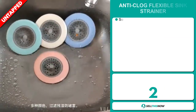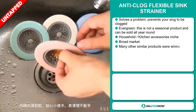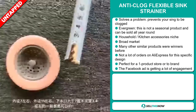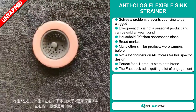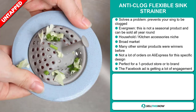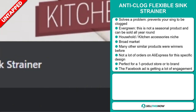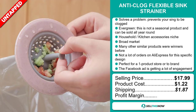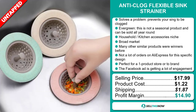Our next product is the Anti-Clog Flexible Sink Strainer. This is a problem solver — it prevents your sink from being clogged. It's an evergreen product that can be sold all year round. It falls under the household and kitchen accessory niche market. We think it has a broad market base, and many similar products were winners before. It also has a lot of untapped potential, with few orders on AliExpress so far. The Facebook ad is getting a lot of engagement. The selling price is just under $18, product cost is only $1.22, and shipping is $1.87, giving you a good profit margin of $14.90.